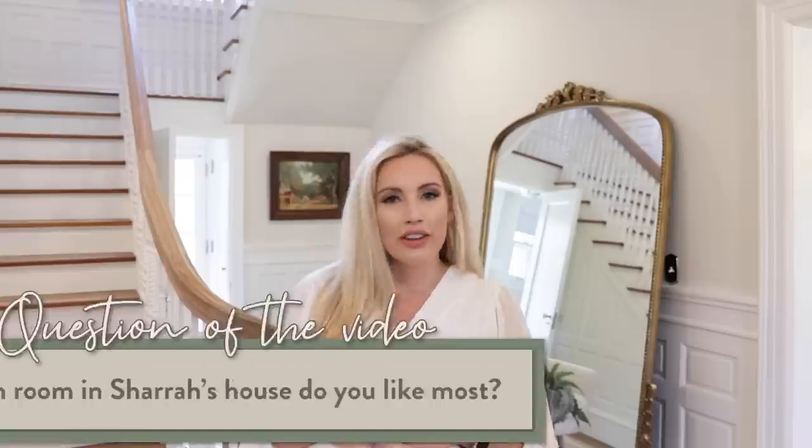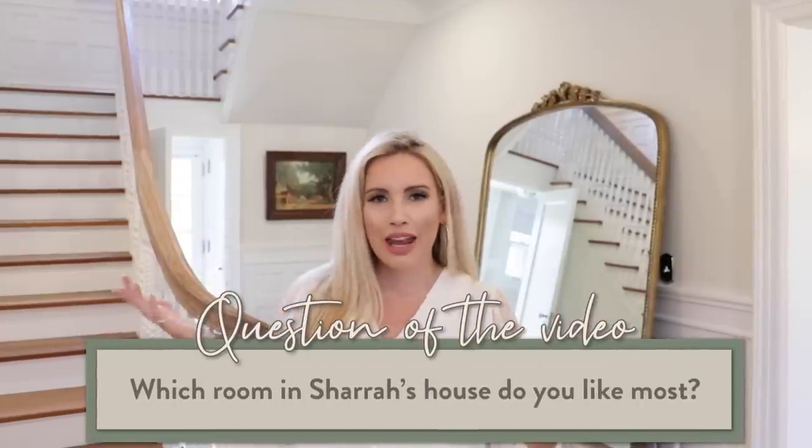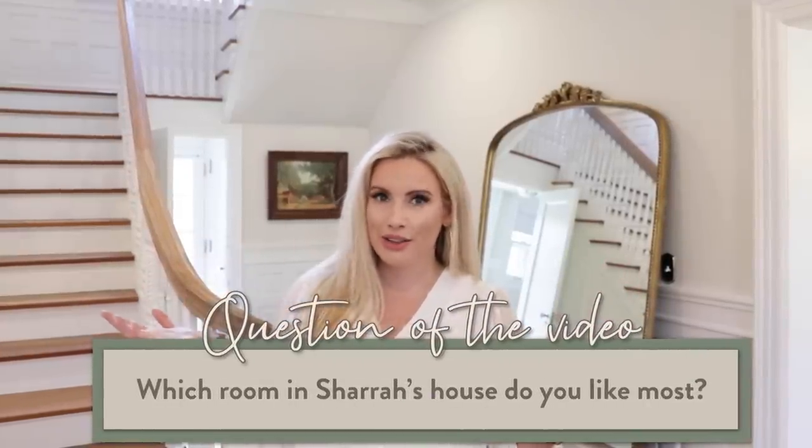I wanted to give you guys a walkthrough — you'll see that some of the rooms have been finished, some have not been touched, and other things are kind of in-between. We'll give you a full decorated tour update. Make sure to hit subscribe and thumbs up this video. Question of the video: what's your favorite room? Is it down here, the nursery, the bedroom, or a room we haven't even touched yet? Leave a comment below.